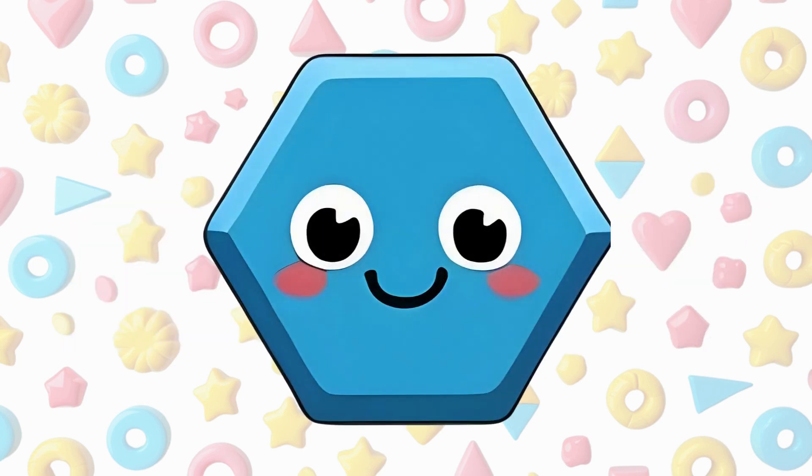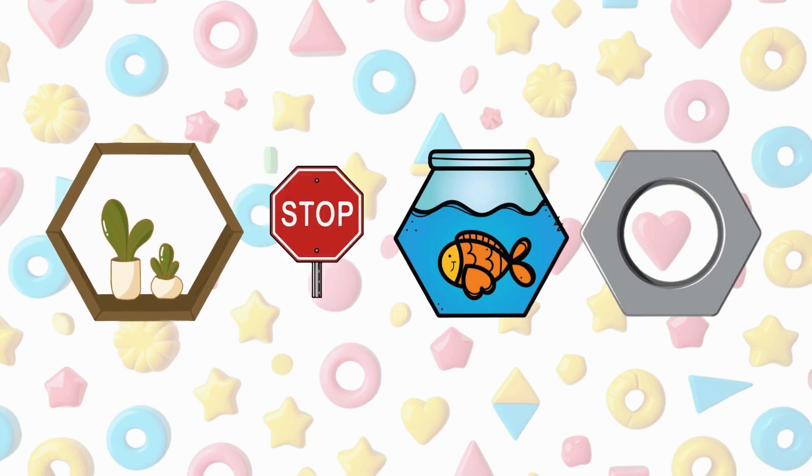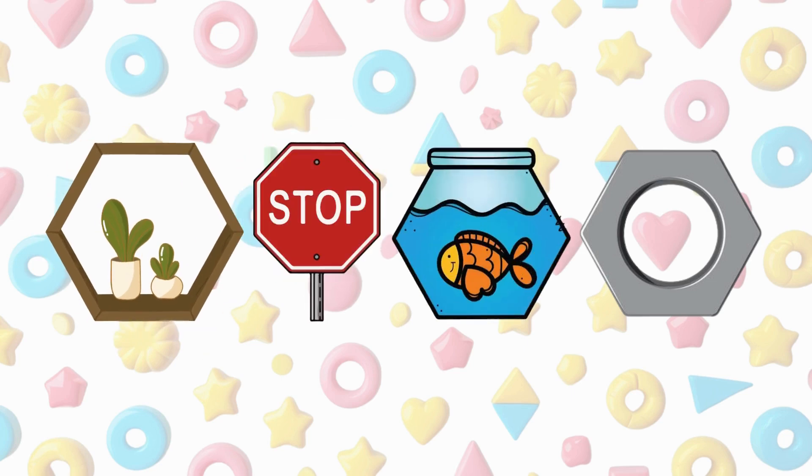This is a hexagon. A hexagon has six sides and six corners. A wall decoration is a hexagon, a stop sign is a hexagon, a fish pot is a hexagon, a nut or bolt head is a hexagon.